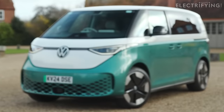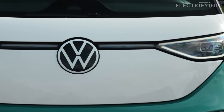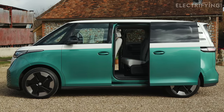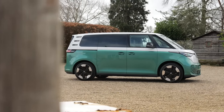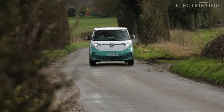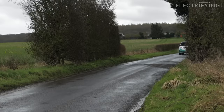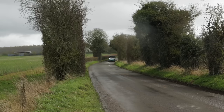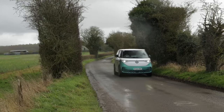The VW ID Buzz. Now, depending on your point of view, this is either an icon reborn for the electric era or a rather expensive electric van with extra seats. The reason that we are revisiting the Buzz a year on is because things have changed quite a bit — not with the car, that's basically the same. It's the bits that you can't see that have changed. Unless you've been living in a skip for the last 12 months, you'll know that the electric car market has been turned on its head. We've gone from there not being enough cars for buyers to there being not enough buyers for cars, which for us is a very good thing.